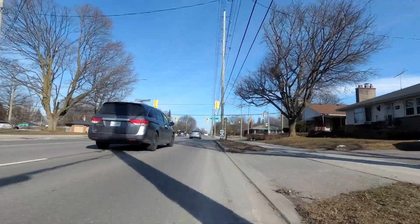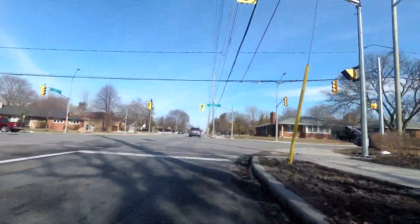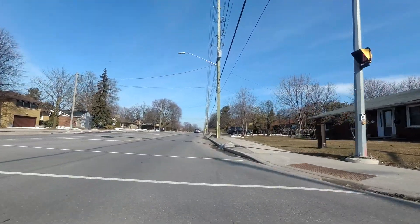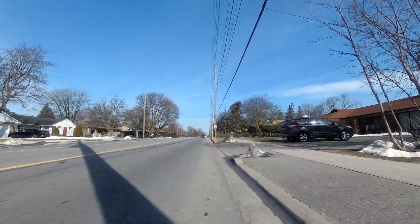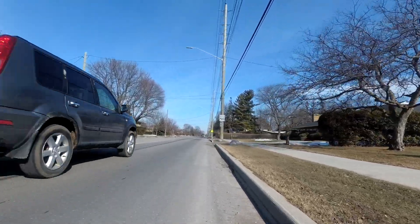The road that we're riding on, Henry Street, we're riding north along it, so this is an east-west street that we're crossing. Henry Street was improved a few years ago. This used to be an old-style Whitby road, which had ditches on either side and a little gravel area.